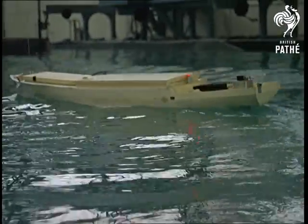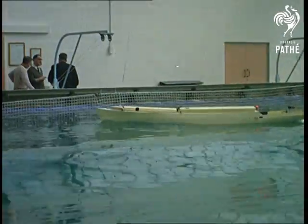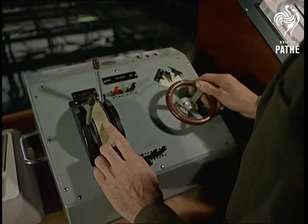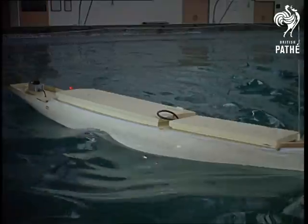A radio-controlled boat is put through a series of mini-manoeuvres, a scaled-down version of several months' movements on the life-size ocean waves, to see how it stands up to routine or rough treatment.